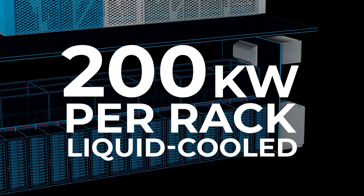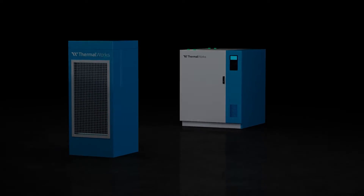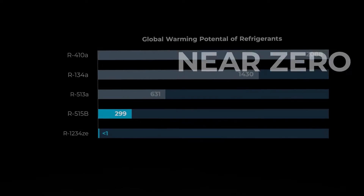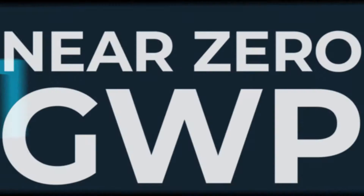It's a fully integrated modular ecosystem that can adapt to any data center setting and evolve as cooling loads change. It operates with some of the lowest GWP refrigerants on the market.